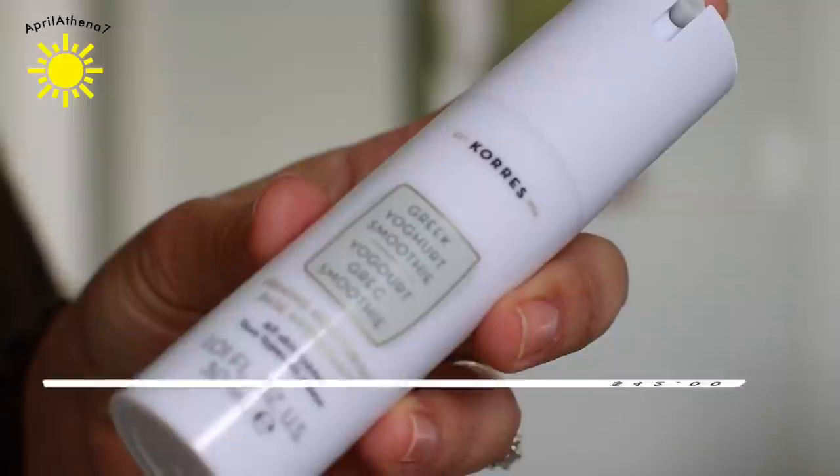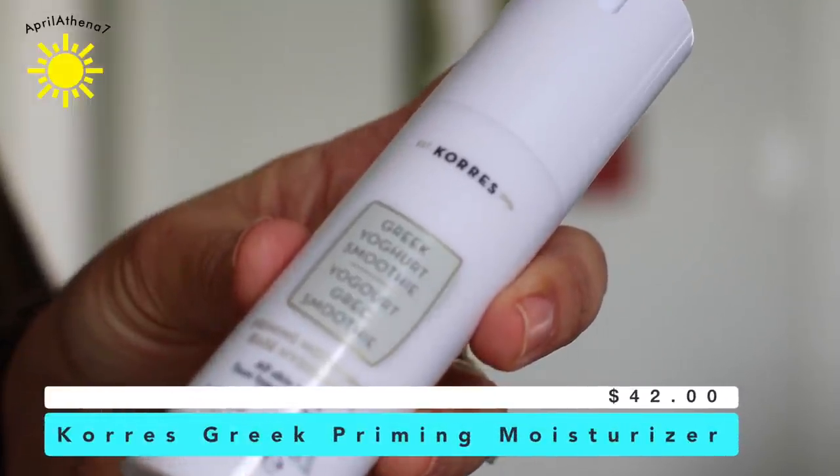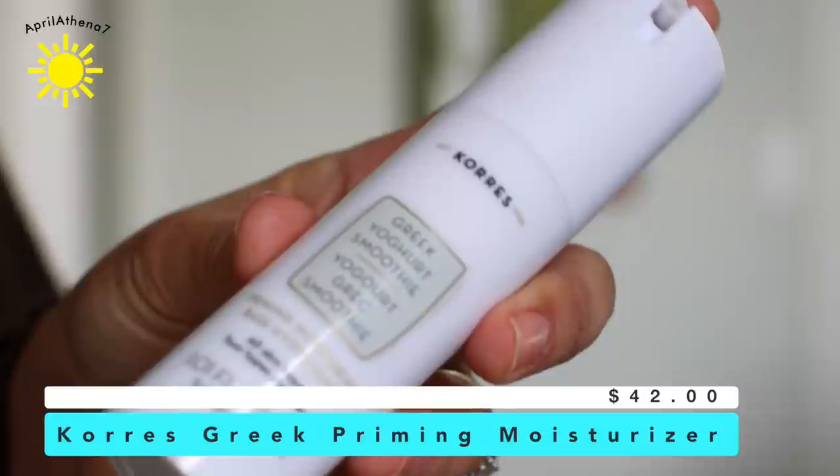We're on the topic of primers — I can't help it, but I have two favorites this month. One is my drugstore ELF, and then this one I just recently discovered. I've been using it for a week and I just love it. It's super moisturizing, perfect for the winter, perfect for skin that really needs hydration.